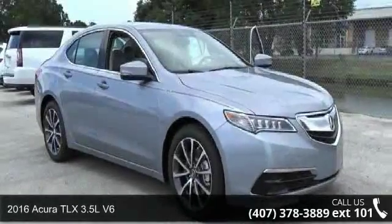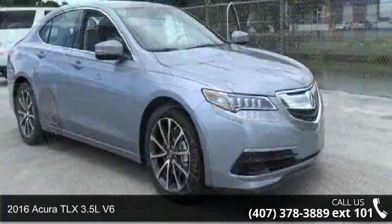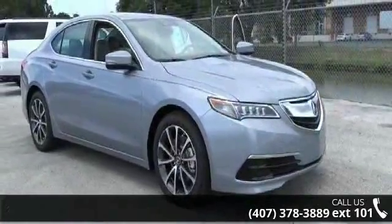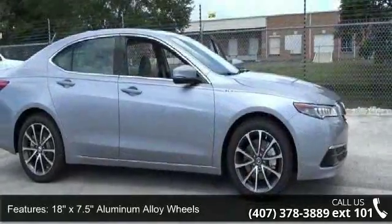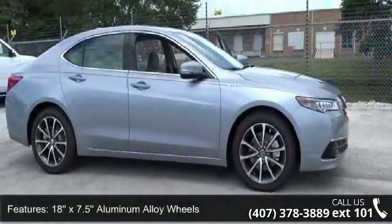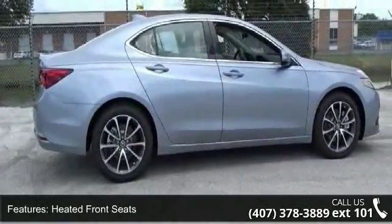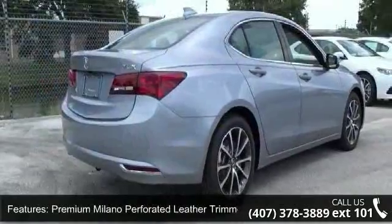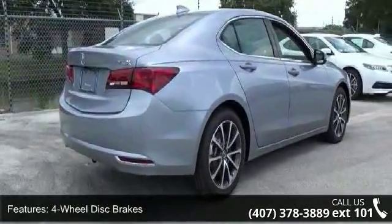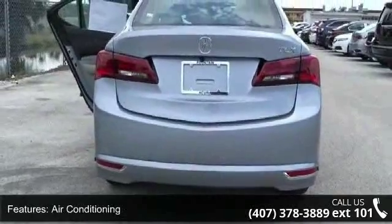Step into the 2016 Acura TLX. If you are looking for a first-class ride, you have found it. This vehicle's top features include 18x7.5 aluminum alloy wheels, heated front seats, premium Milano perforated leather trim seats, four-wheel disc brakes, air conditioning, electronic stability control, front bucket seats, navigation system, tachometer, and ABS brakes.